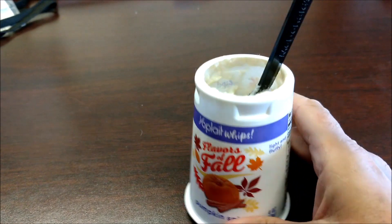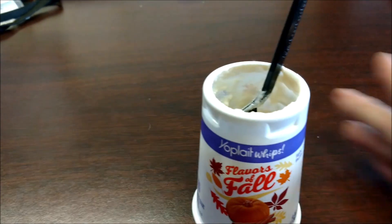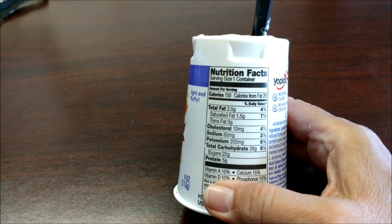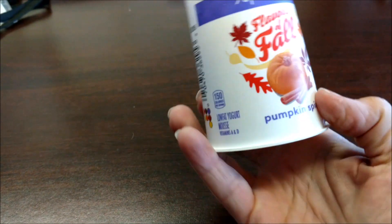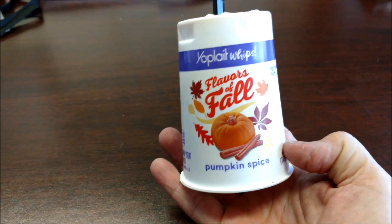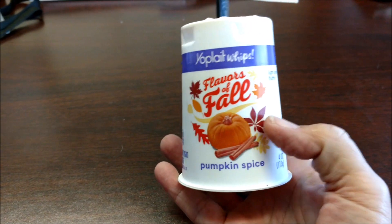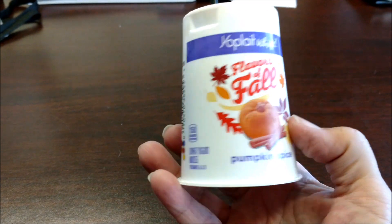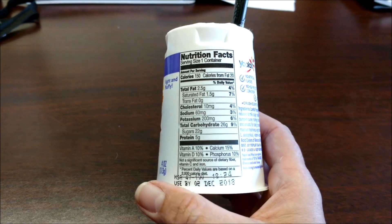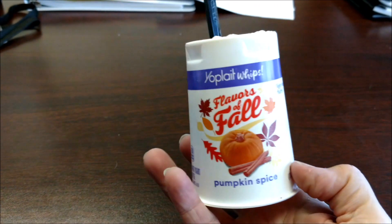I like it. Don't know that I like the amount of sugar that's in it — it's a lot of sugar. But if you want a treat, that's not bad at all. That's really good, it tastes great. So I thought I'd share that with you. It's Yoplait Whips — I found this in Walmart, give it a try.